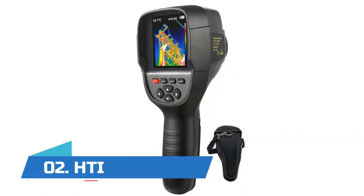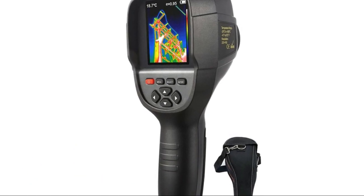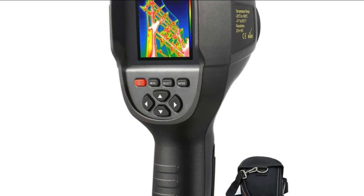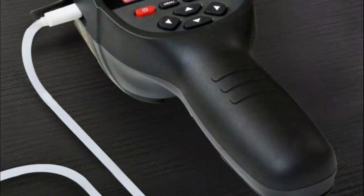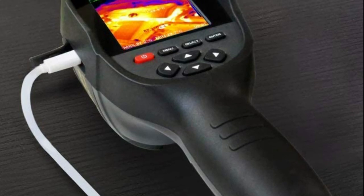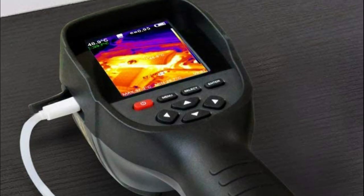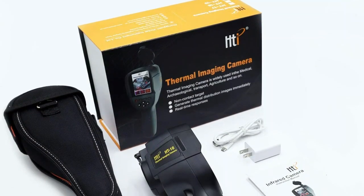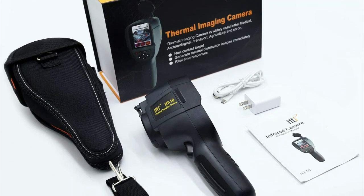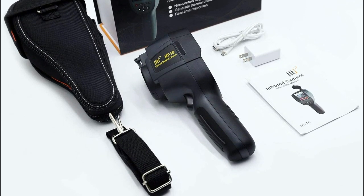Number two: HTI. Features a 3.2-inch full color display screen showing thermal detection and visible light imagery in 220 by 160 resolution, allowing the user to see the full range of imagery. This imaging camera is ideal for work and home inspection, firefighting, archaeology, traffic, farming, and electronic manufacturing fields.